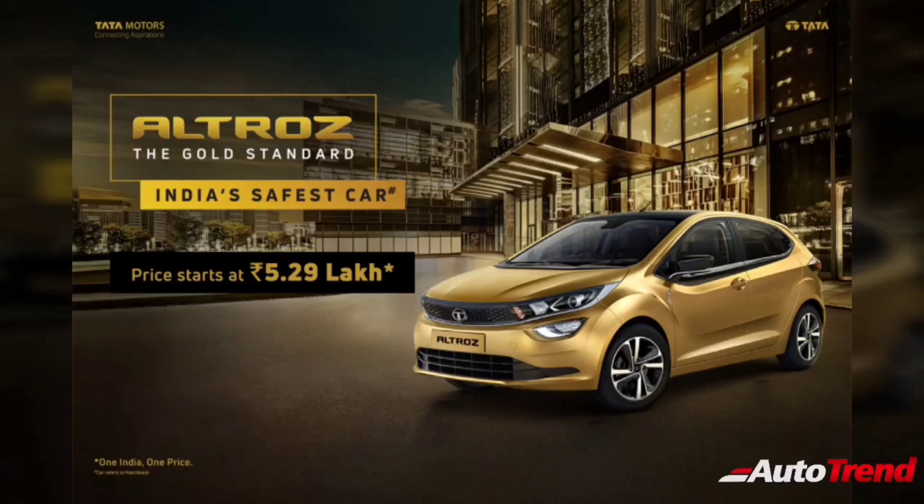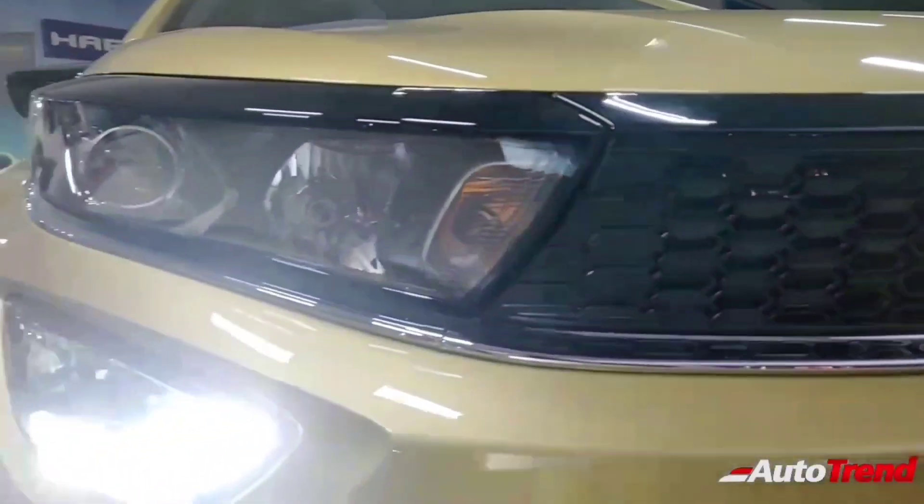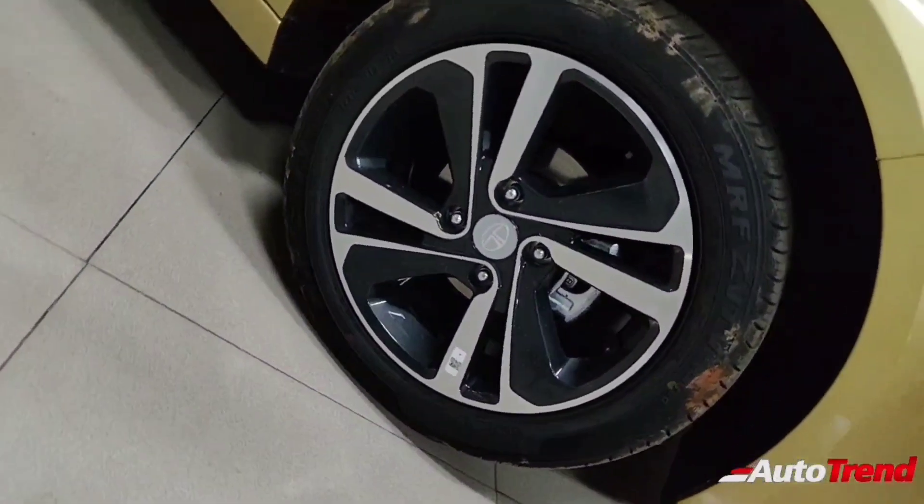Tata Motors have finally revealed the prices for their new premium hatchback. The new Tata Altross is built on the new Alpha Arc platform and is expected to go against the likes of the Hyundai Elite i20, Maruti Suzuki Baleno, and Honda's Jazz.